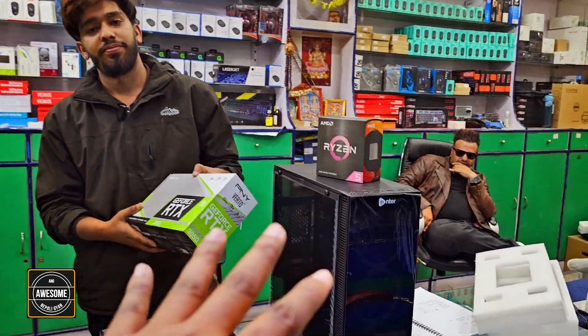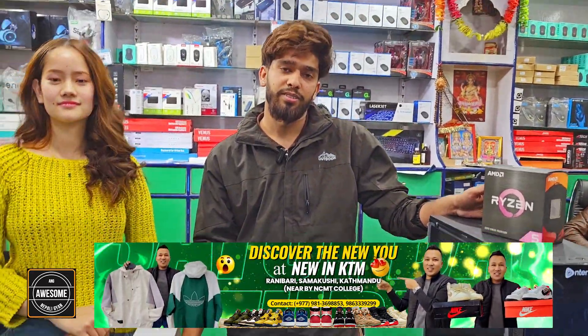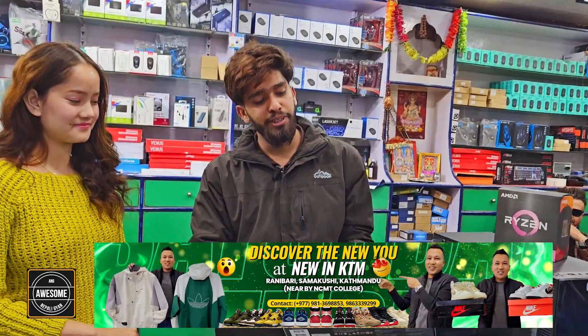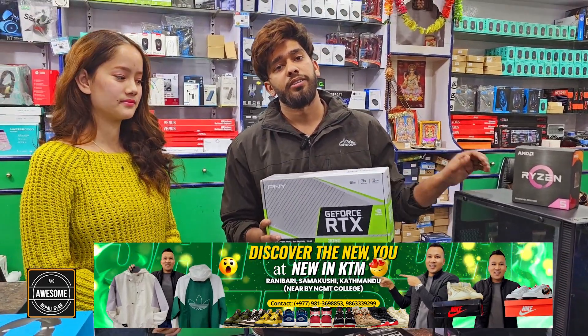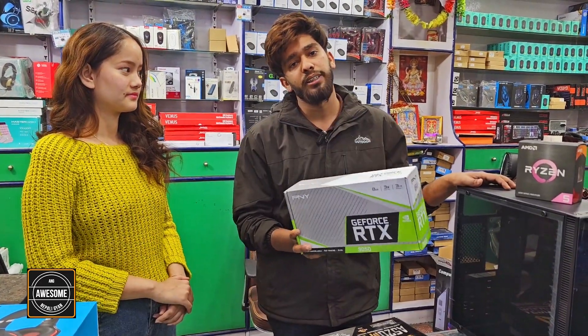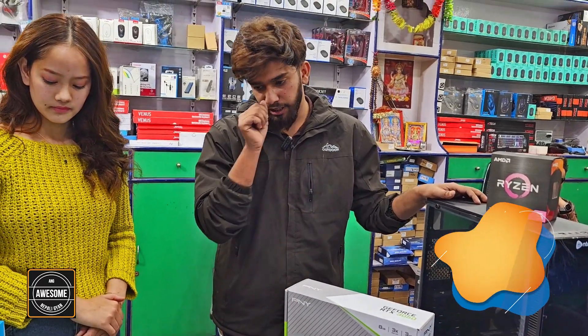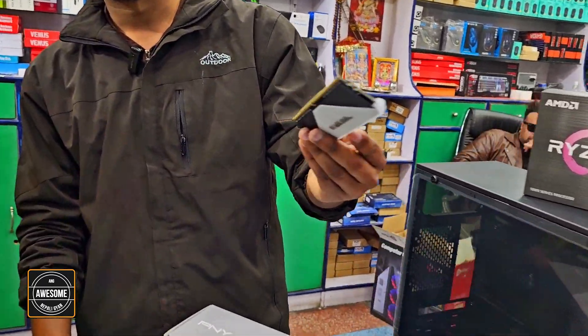For the graphics card, we use the RTX 3050. The price is around 90,000. At 1,20,000, you get 90,000 worth of graphics. The graphics card is RGB DDR6. For RAM, it is 16GB RGB RAM. RAM is 16GB? Yes. What company? It's rated at 3600MHz.